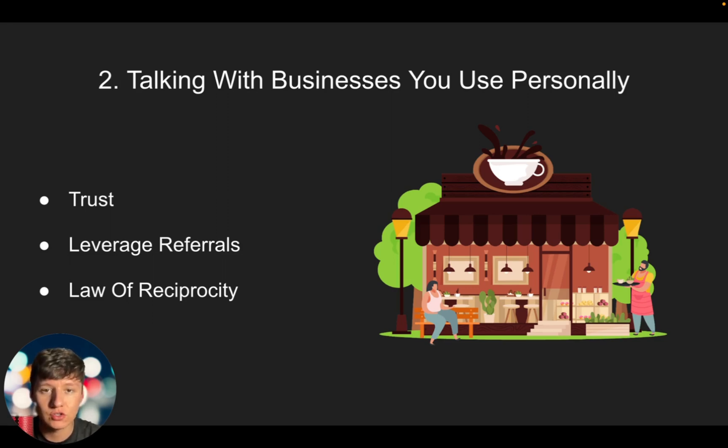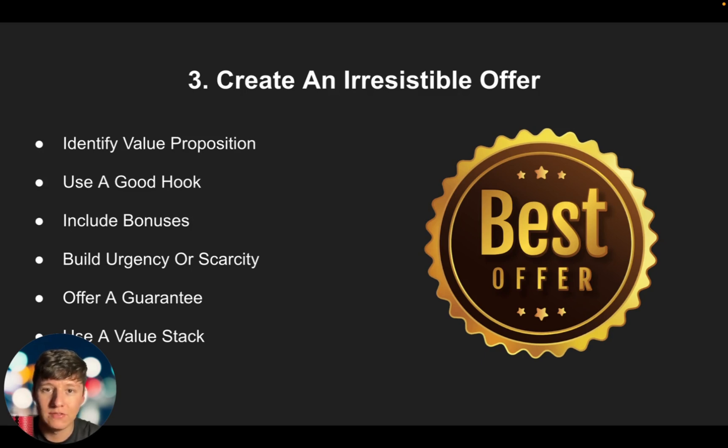The next way you can sign your first initial clients is by creating an irresistible offer. If you create a no-brainer offer, it's not going to matter if you're new, if you have zero case studies or testimonials, or how old you are — if your offer is so good that they'd feel stupid saying no, none of that matters. You want a strong value proposition: determine the unique value your software offers and how it solves the business owner's problems. Clearly define the benefits and outcomes customers can expect, and have a clear, concise hook that communicates the main benefit of your product.